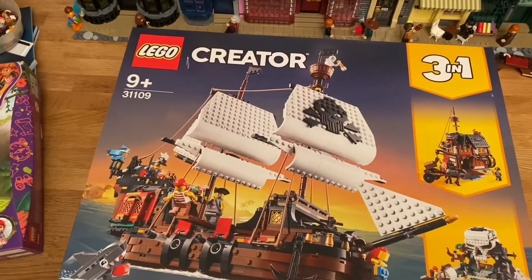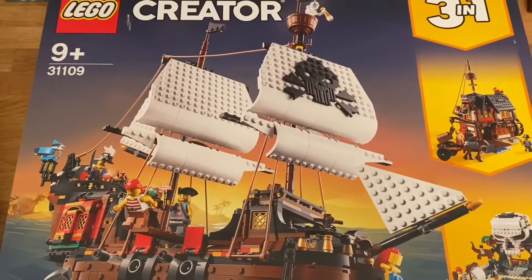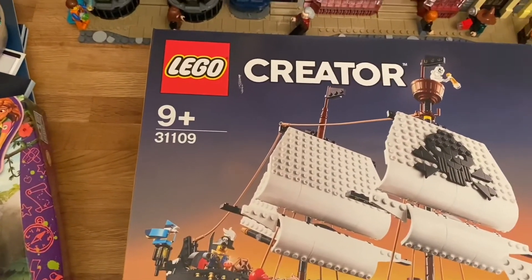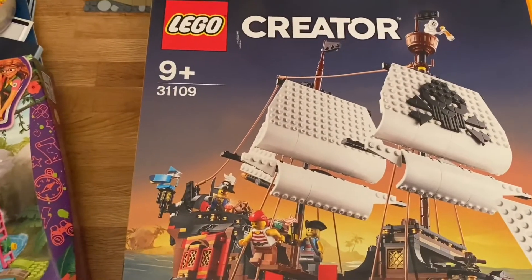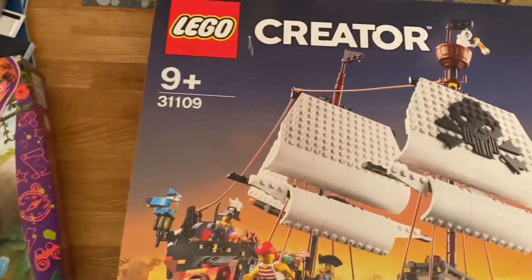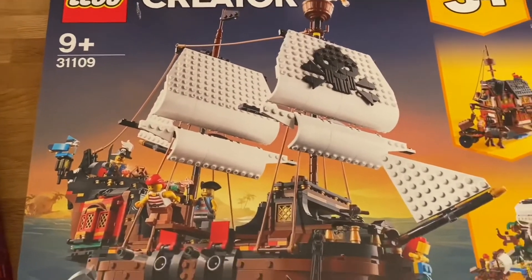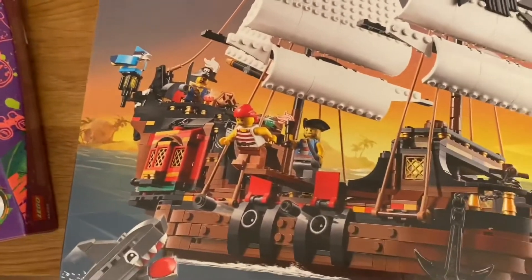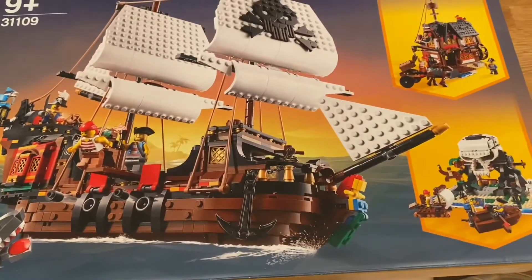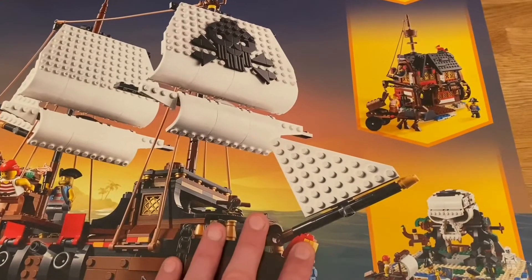The third set is the 3-in-1 Pirate Ship. I remember when this first came out it went on back order pretty quickly — it shows how popular pirates are, same as Pirates of Barracuda Bay. So yeah, this is set number 31109. This is 1264 pieces and comes with four minifigs plus some built-up animals — there's a nice shark down there. This is normally 90 pounds but it was reduced on Amazon to 60 pounds, so a really good saving. I think it's the first time I've seen a deal on this set.